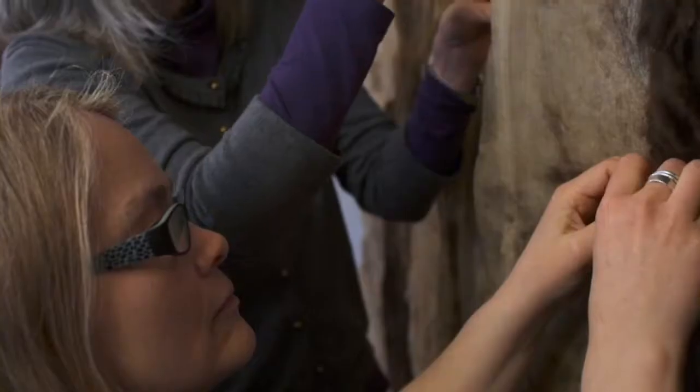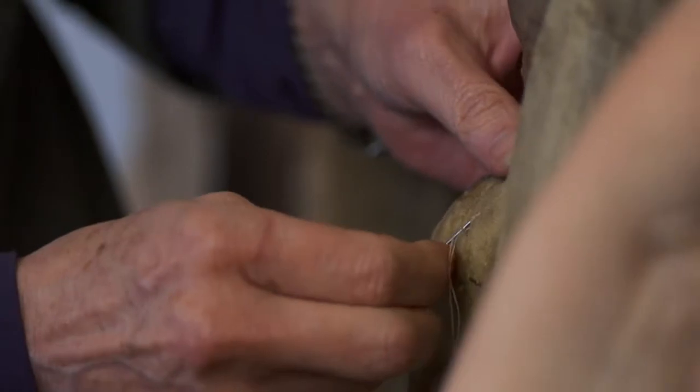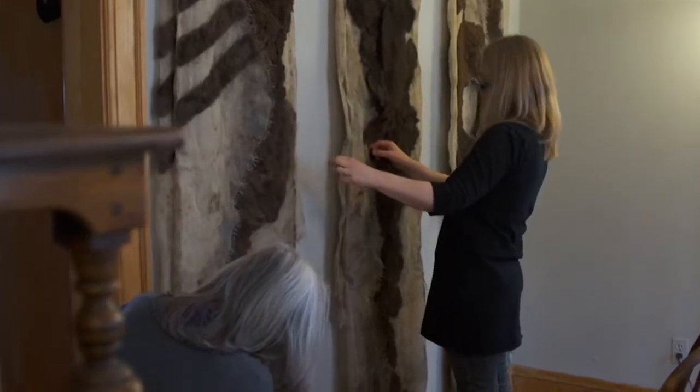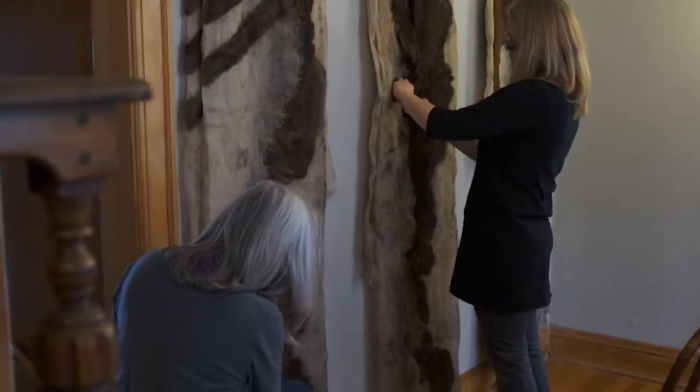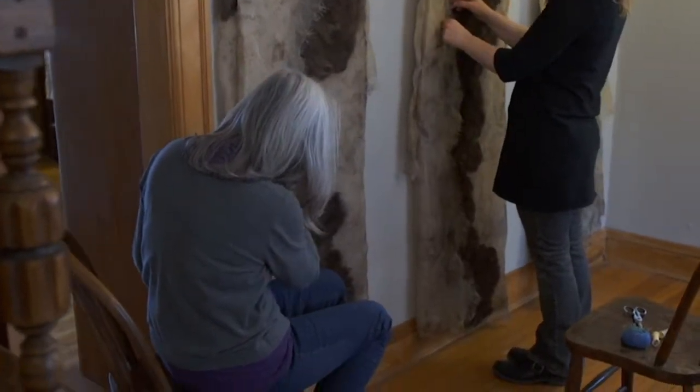I'm lucky enough to have my mom help me with some of my work some days each week. I started out my career as a landscape architect because I was interested in ecology and design and the natural world. And now that I'm working strictly as an artist, I'm also bringing those elements into the art I'm doing.